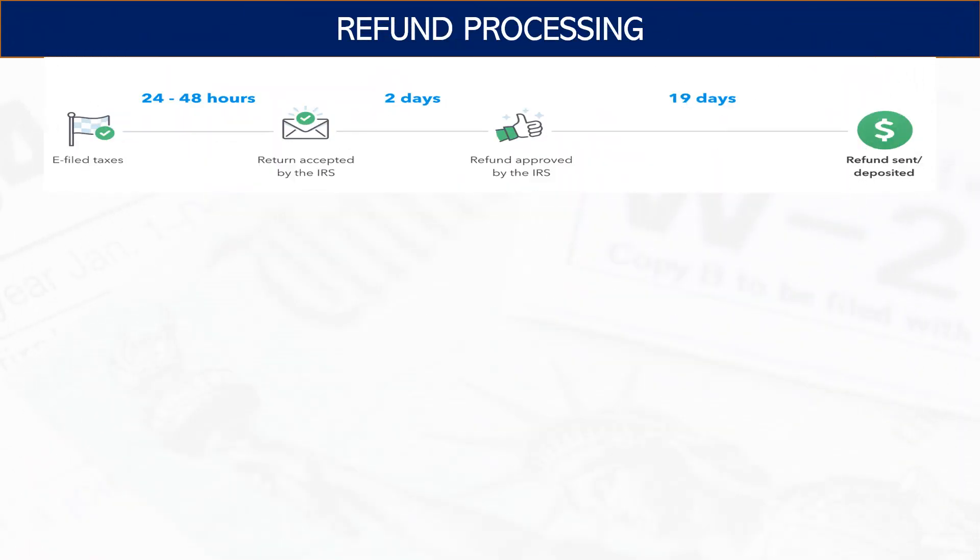Hey everyone, it's Andy here. Today I'm going to do a quick video on refund processing and some anecdotal evidence on which tax software providers are getting the fastest refunds submitted to the IRS. These providers don't have control over what the IRS does, but there is a trend that folks submitting with certain providers are seeing their refunds processed faster. I'll talk about that in this video.